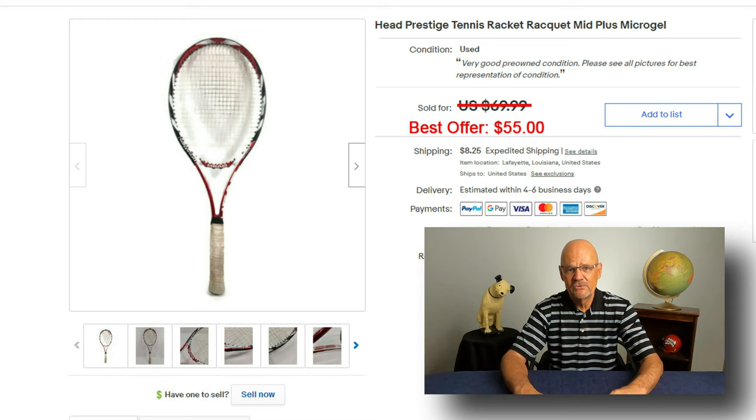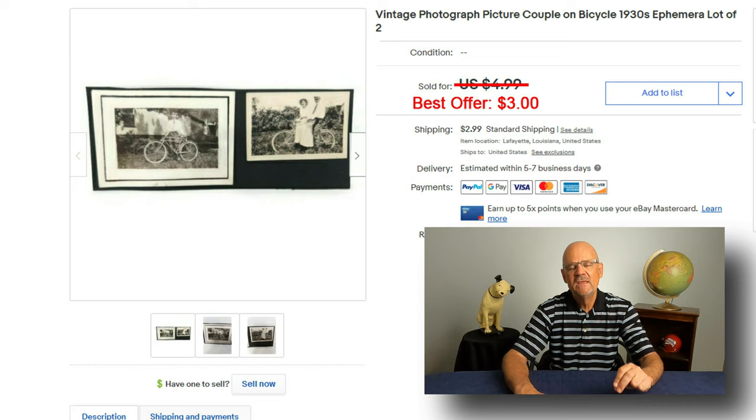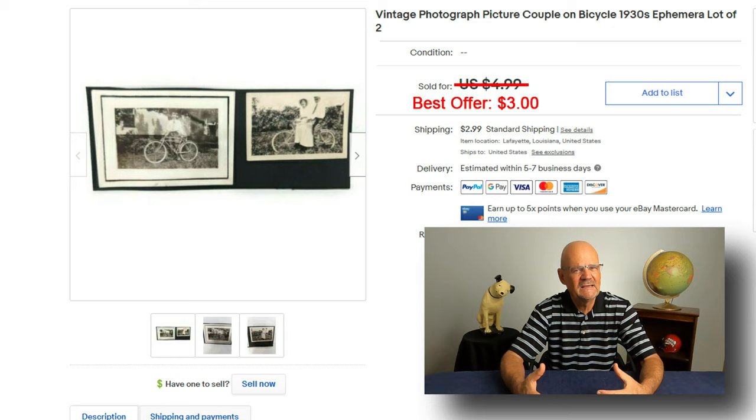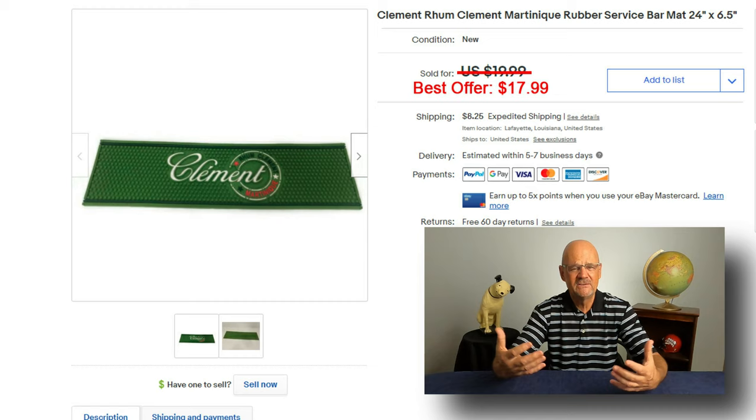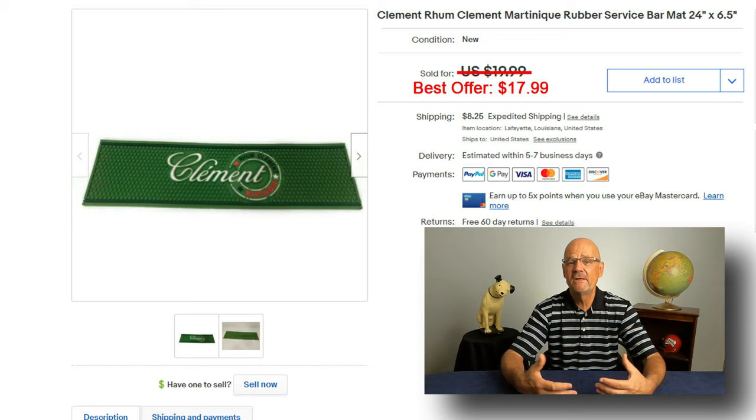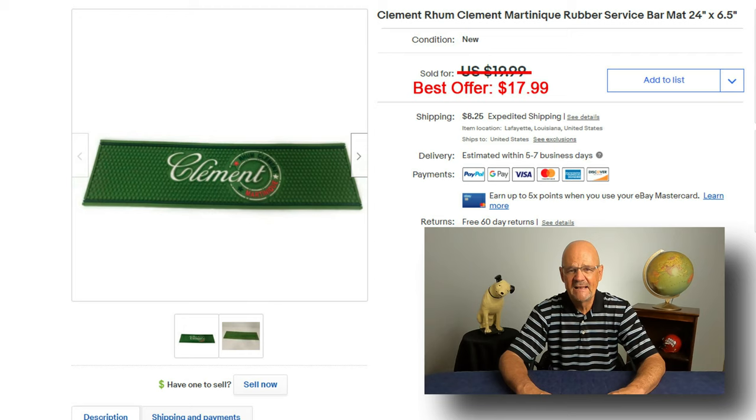I sold this antique bicycle photo — I think it's from the 1910s. It was listed for $4.99 and sold for $3. I bought a whole photo album of about 100 photos like this at a 100-mile garage sale and didn't pay much for them; this is the second or third one sold. I also bought this Clément rum bar mat at that same sale — brand new in the box, listed for $19.99, and I took a best offer of $17.99.